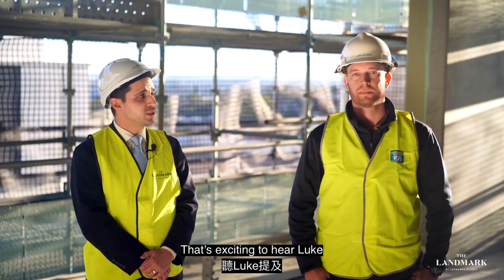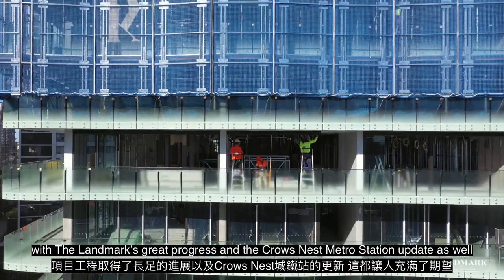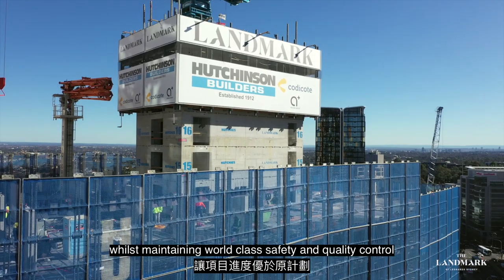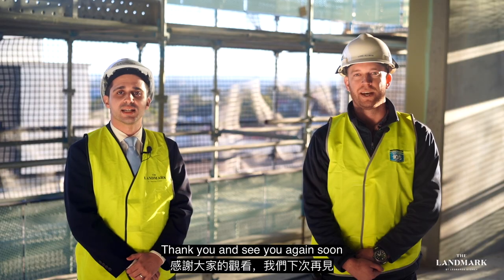That's exciting to hear Luke, with the Landmark's great progress and the Crows Nest Metro Station update as well. Thanks to Hutchinson Builders, progress has improved from planned milestones whilst maintaining world-class safety and quality control. Thank you and see you again soon.